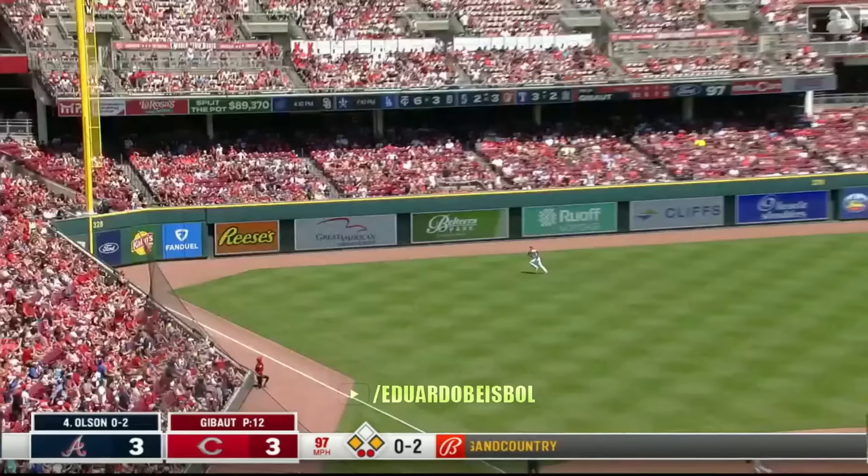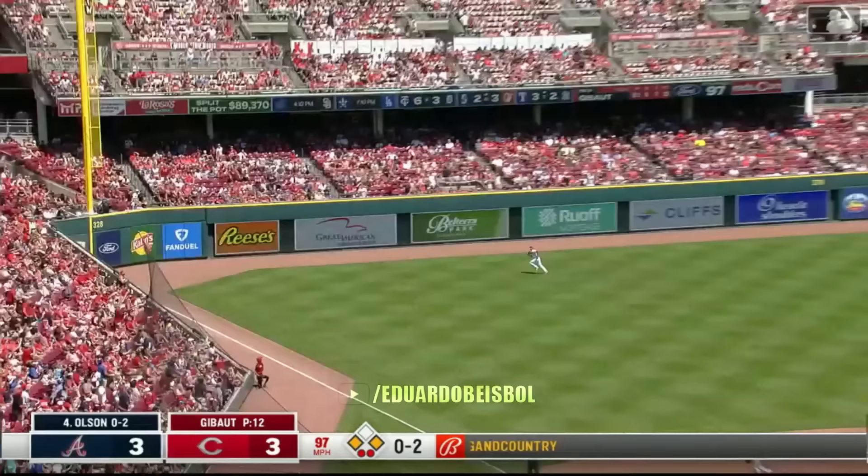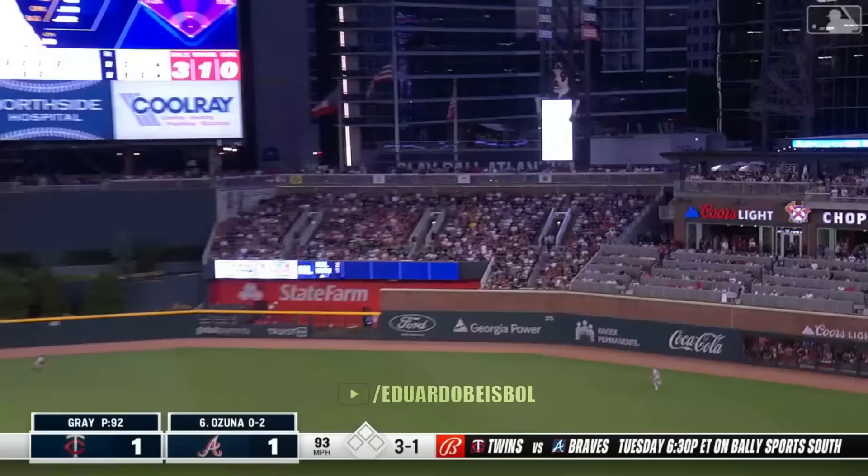Again the 0-2 — Olsen, left field, get out of here! Yes! He ties Ohtani for the major league lead with 25 homers.